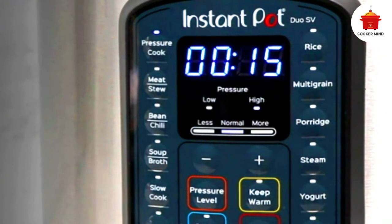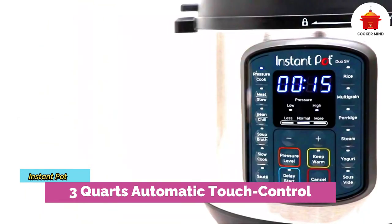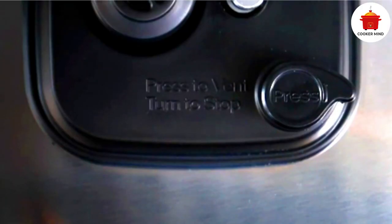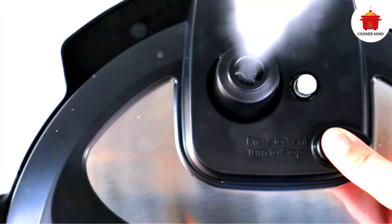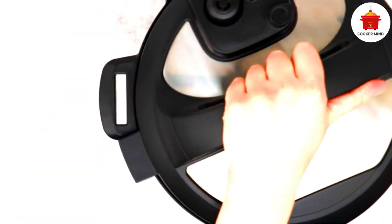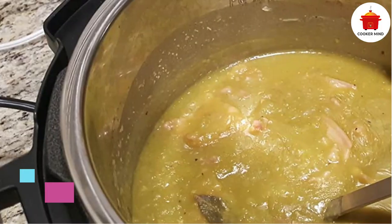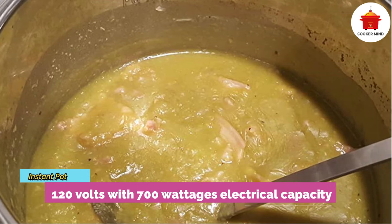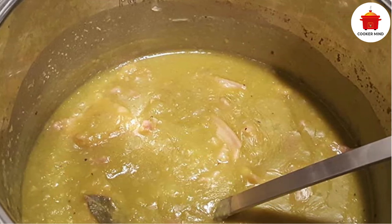This instant pot can prepare anything — there is no recipe it cannot handle, because it is designed with a pre-programmed setup that can be utilized depending on your needs. You can check and monitor your food with its visual progress bar. The device incorporates the most recent technology, making it so cutting edge that you can utilize its smart programs more easily than older models.